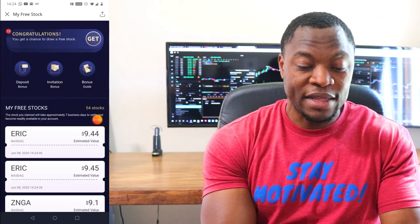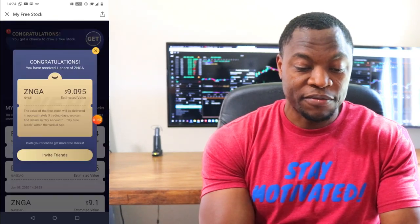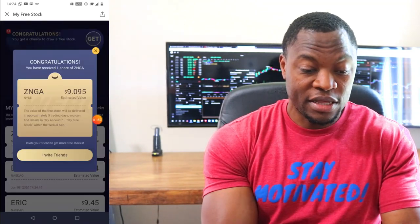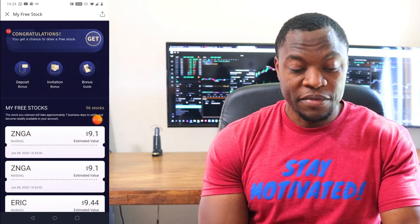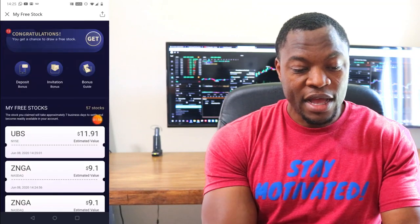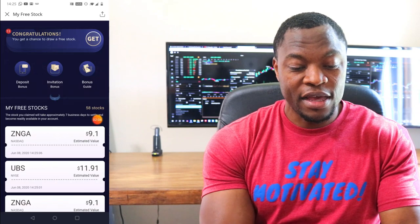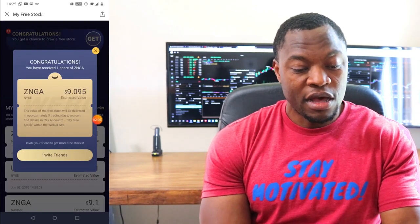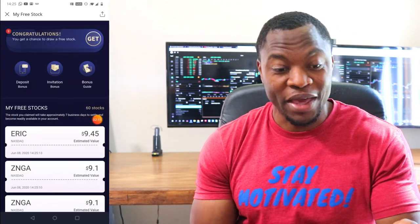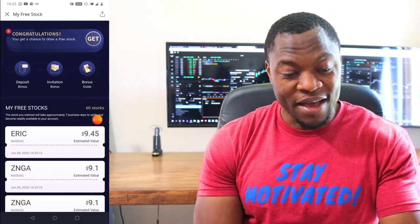Let's see — another $9 stock. We're down to 13. An $11 stock, almost $12. Then $9 again, down to 11. $9 again. Now I'm starting to get annoyed. Like, I want something really big — I was hoping for a home run. So let's see what we get, we have nine more to go.